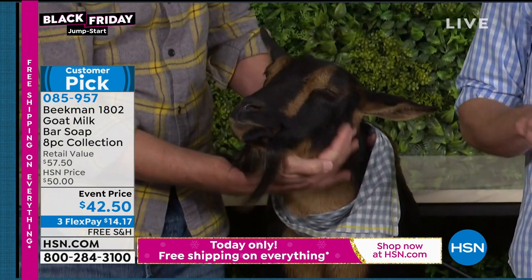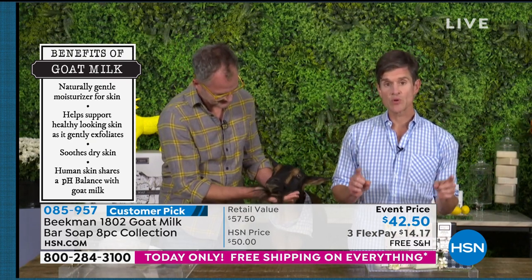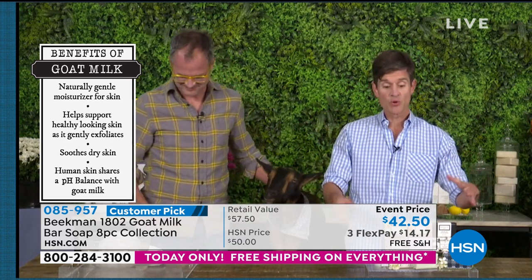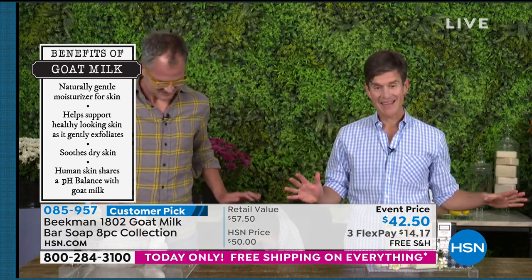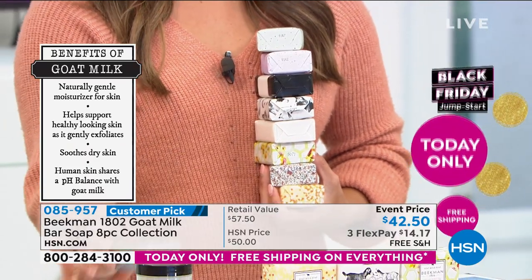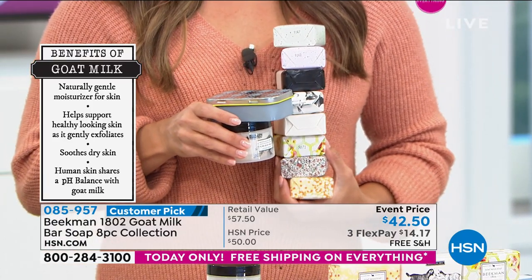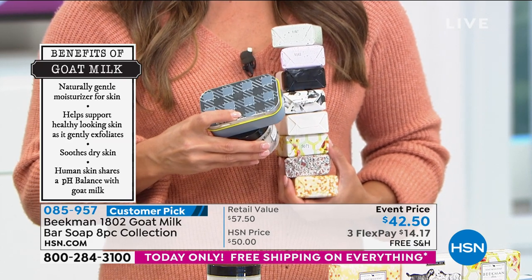Goat milk has the same pH as human skin, so it doesn't strip the pH from your skin, and you will notice the difference the very first time you use the bar of soap. If you're brand new to Beekman, maybe you've heard neighbors talking about it, or you knew this bar of soap was the number one beauty product on all of HSN — now's the time to scoop it up. You're getting eight bars of soap, eight different scents, the number-two-selling whipped body cream, and the giftable tin.